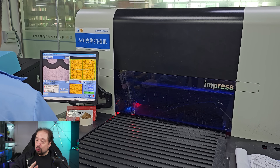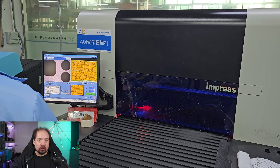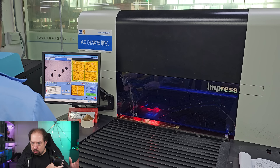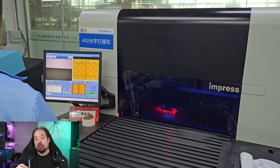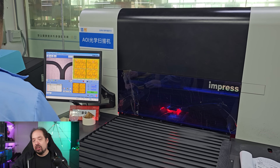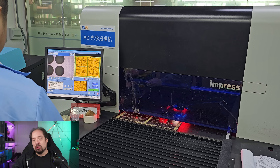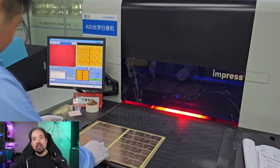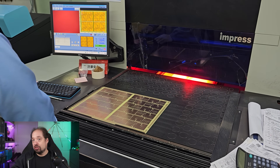Here is one of those cool machines I wanted to mention: an automated optical inspection machine. The machine basically knows what should be on that layer, and they put in one of these layers — this is actually an internal layer of a DigQuad. If you pay close attention you might recognize some of the layout. The machine checks if whatever was etched is done correctly.